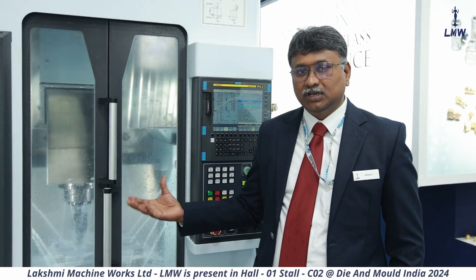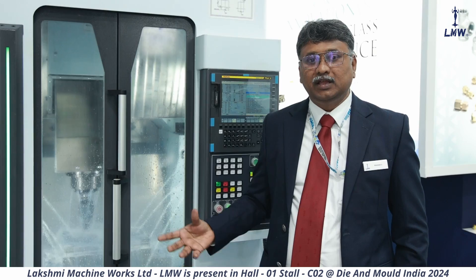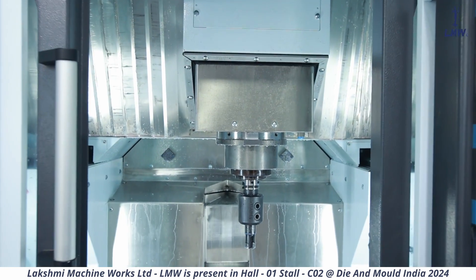In addition to DiMold, you can use it for aerospace, medical, EV, and aluminum machining. The major demanding features for this segment are high surface finish and high speed.